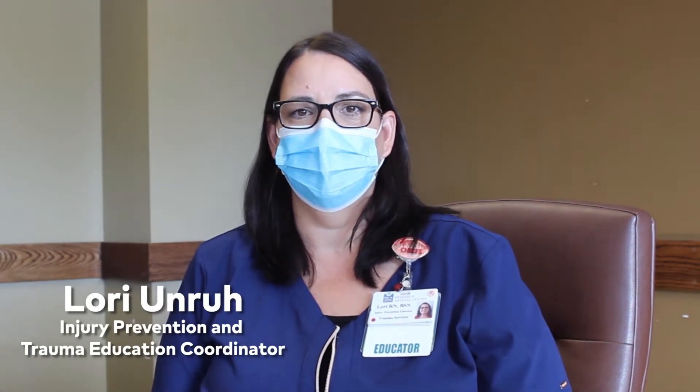Did you know falls are the leading cause of fatal injuries in people over 65 and a leading reason for emergency room visits in the United States each year? I'm Lori Unruh, Injury Prevention and Trauma Education Coordinator at Research Medical Center, a level one trauma center. Let's talk about why hip fractures are so life-threatening, how to tell if you fractured your hip, and what services are available at Research Medical Center to provide you the best possible outcome if you or a loved one experience a fall.